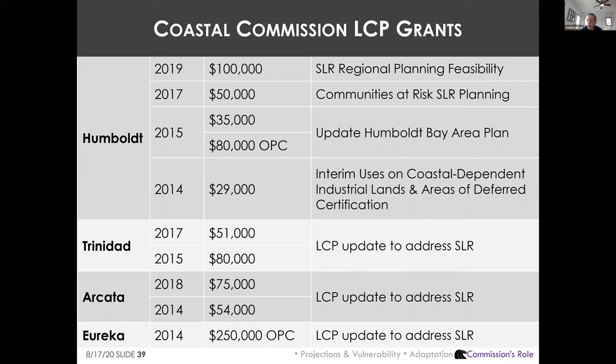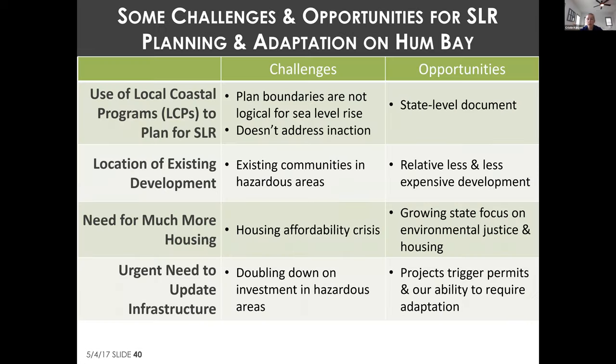The Commission has no power to require local governments to update their LCPs, so grants are a critical tool. Through six rounds, the Commission has awarded 68 local planning grants to 40 jurisdictions totaling approximately $8.3 million. Humboldt County jurisdictions have received a number of these grants, generating vulnerability assessments. Despite this funding, the Commission has not yet received any LCP update submittals from Humboldt County local governments regarding sea level rise.